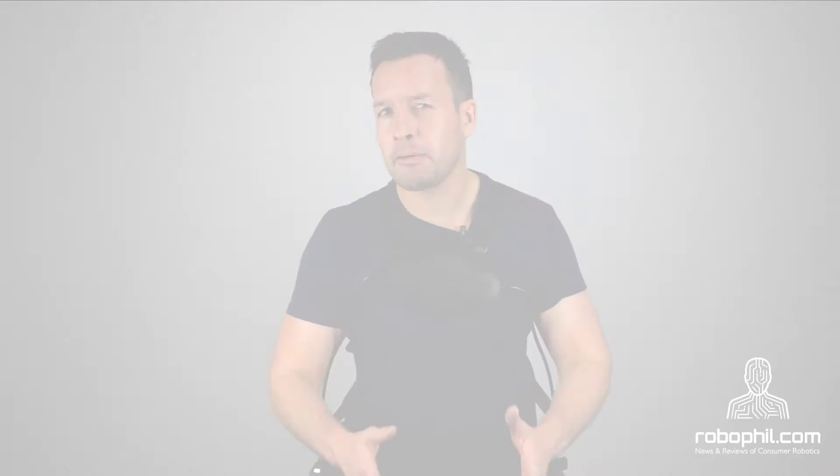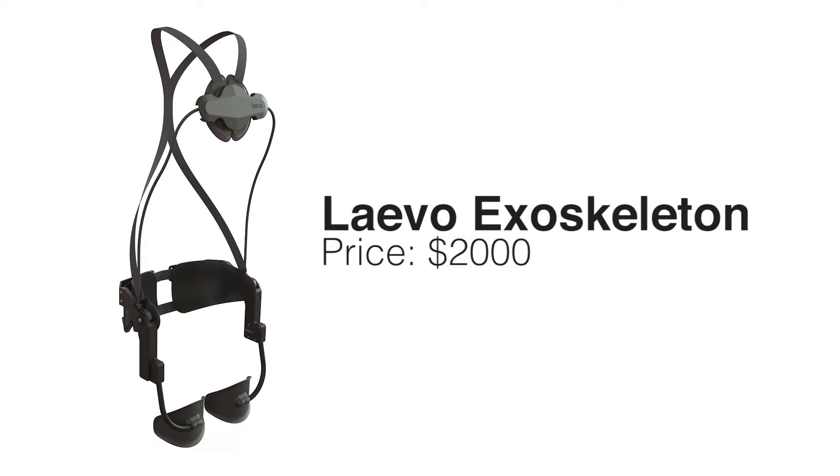Current testing shows an 80% acceptance rate, where the customer would use it on a daily basis. The current price is $2,000, but that can be brought down if produced in large volumes. This puts Levo at two times more expensive than the V22 by Strongarm, but still ten times lower than the tool-holding exoskeleton from Exoskeleton Works Fortress.